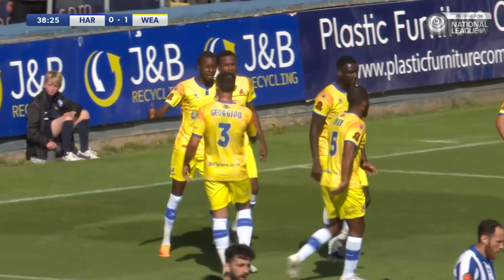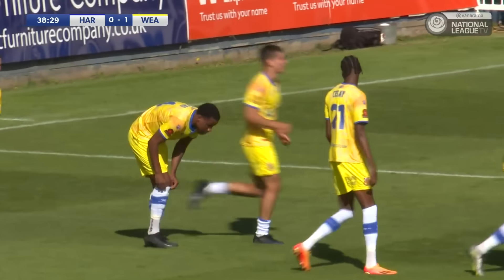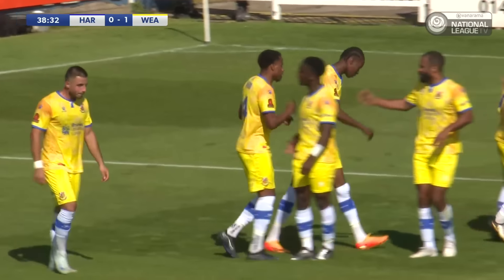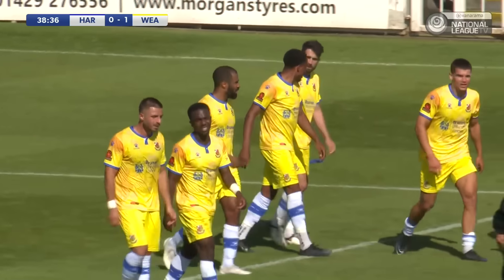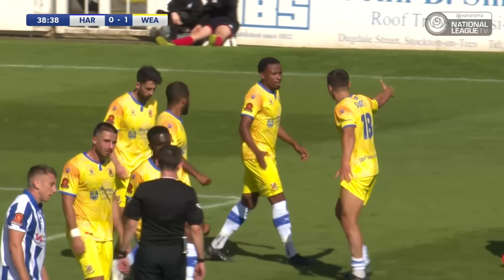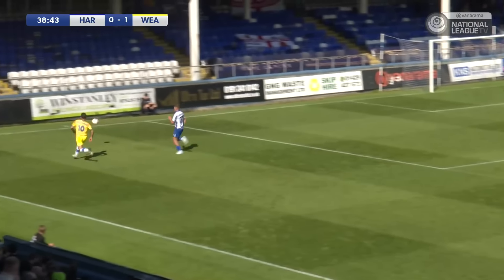But the goal was crafted by the hard work from Max Kretschmann on the byline, sliding in when it looked like it was going out for a goal kick. The endeavour from him to keep it in on the byline and cut it back to Erbiro, who rolled it into the back of the net. And Hartlepool United concede their first goal in the National League this season, at home against Whelston. Pools nil, Whelston one.